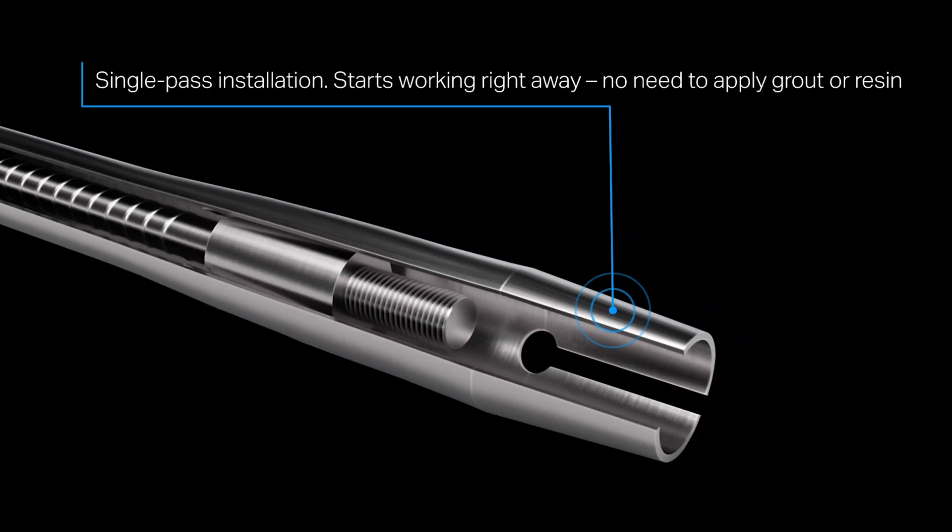Single pass installation — starts working right away. No need to apply grout or resin.